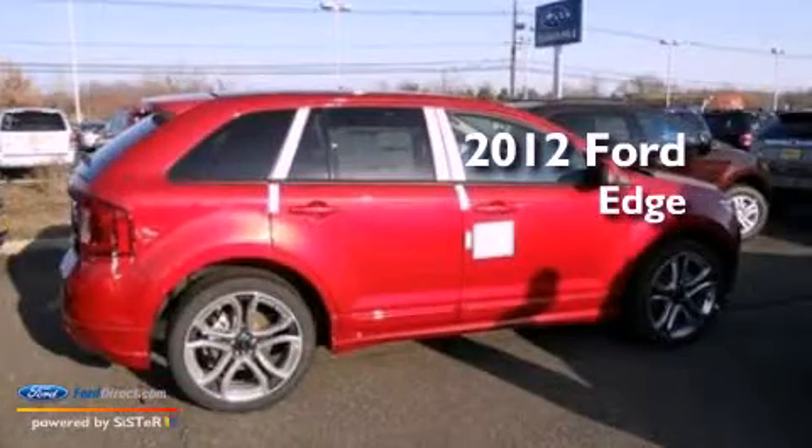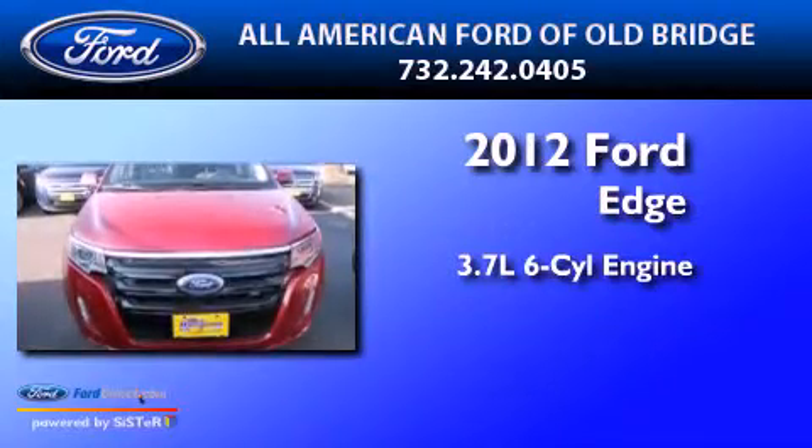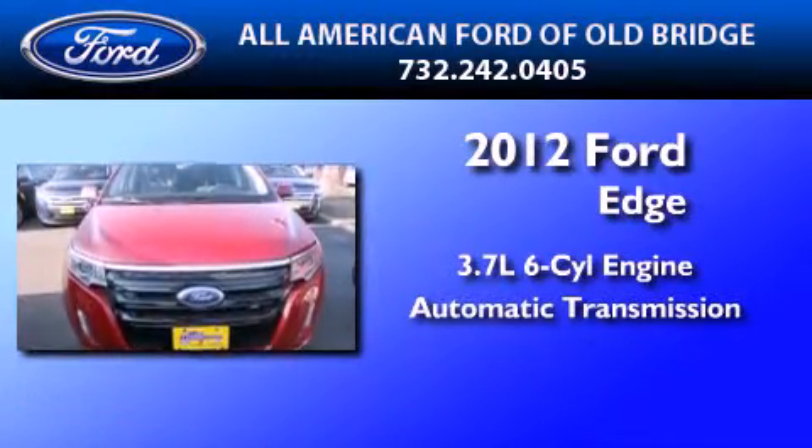This is a brand new 2012 Ford Edge. It features a 3.7-liter six-cylinder engine and an automatic transmission.